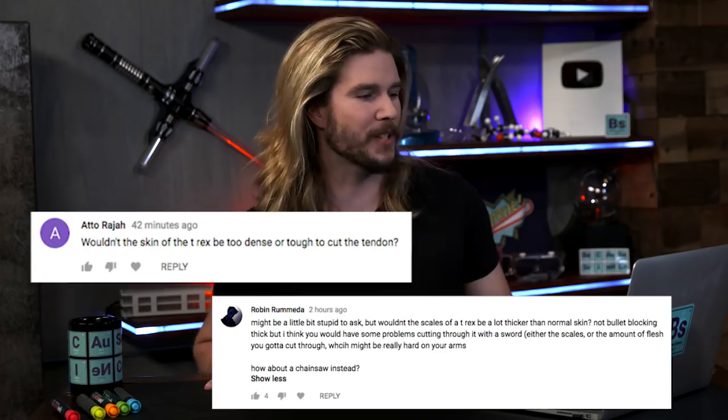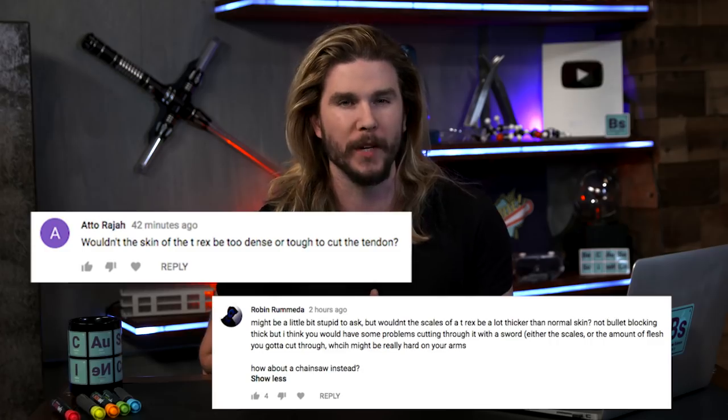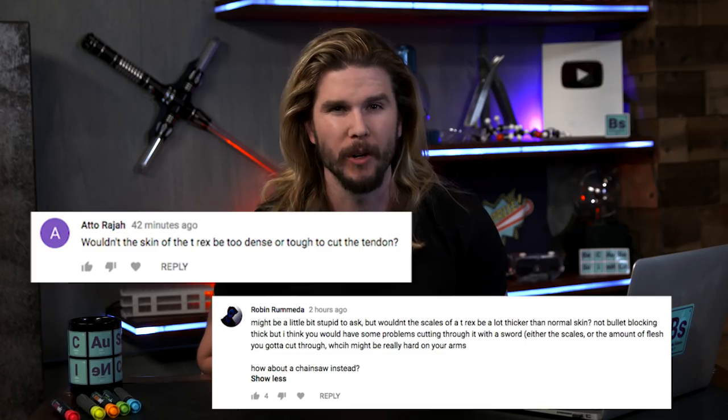Our next correction comes from Robin Remetta and Atto Rajah, who ask: wouldn't the skin of a Tyrannosaurus Rex be too thick or too tough to get through with conventional weaponry like bullets or a blade? Again, this is really hard to say with just fossil evidence. In recent years we have actually found fossilized dinosaur skin, which is amazing — we still have the impressions and the structures inside it. I cannot find any standardized thickness for T-Rex skin, but if we equate it to a large animal like an African elephant, its skin would be really thick. And if it's like crocodilian skin, then it would be really tough — but still, given a sharp enough blade or high enough caliber weapon, you're probably going to make it through. What the T-Rex didn't have, which some other dinosaurs did, is that bony armor plating like Ankylosaurs had, so it would have less protection than you think.